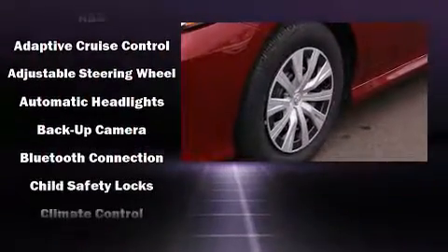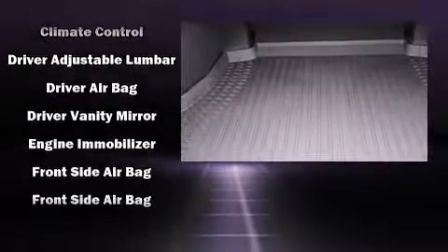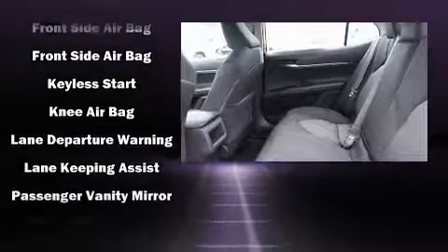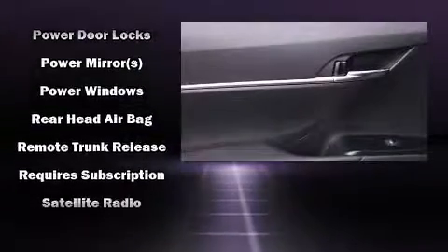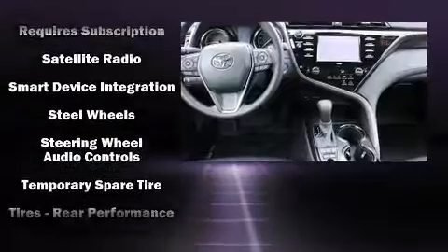Toyota also prioritized safety and security by including dual front impact airbags with occupant sensing airbag, front and rear side impact airbags, traction control, brake assist, ignition disabling, an emergency communication system, and four-wheel disc brakes with ABS.